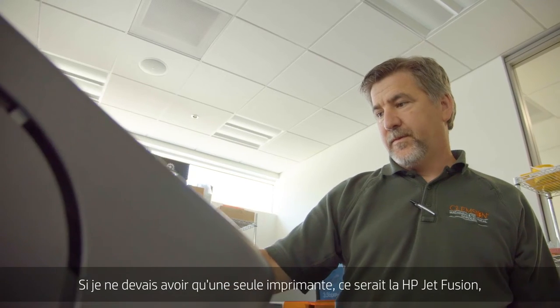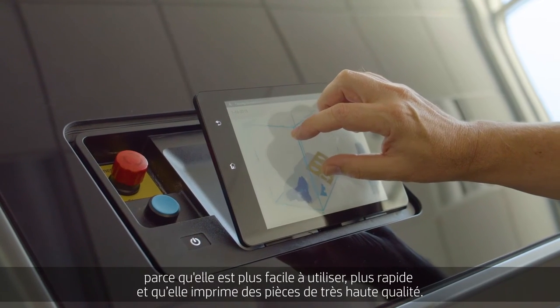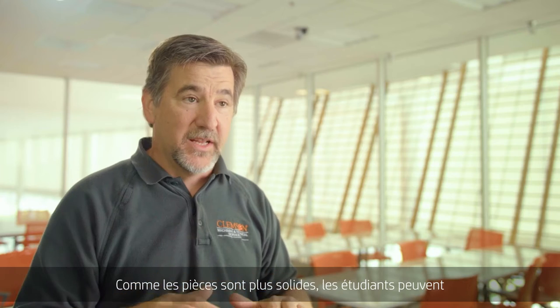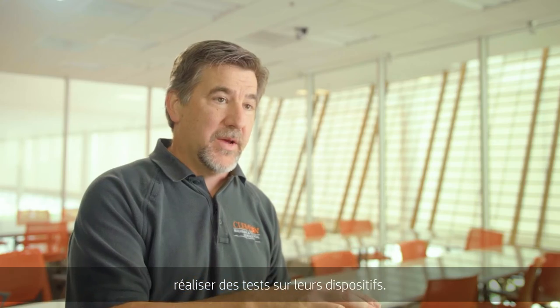If I could only have one printer it would be the HP Jet Fusion machine, just because it's easier to use and it's faster and it has super high quality parts. These stronger parts are actually allowing the students to do physical testing on their apparatus.